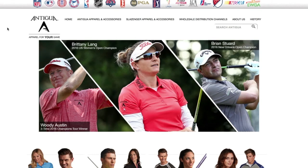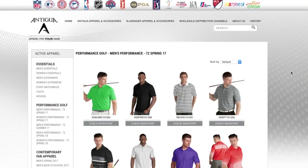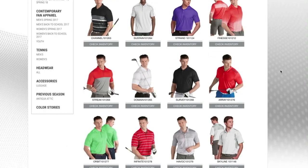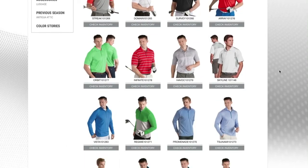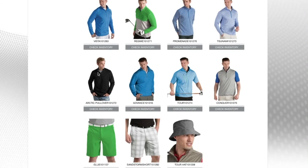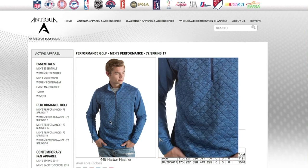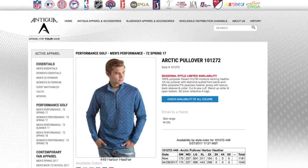If people want more information on the entire Antigua line, where can they get that info? Our team has developed and continued to refine our website, www.antigua.com. Everything is there — the history of the company and, most importantly, the product. The consumer can go online and look at every style in our line, see real-time inventory if they care to, and get all the attributes of the products. So Antigua.com is a great resource.